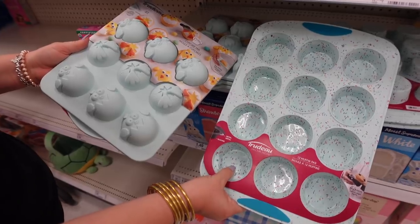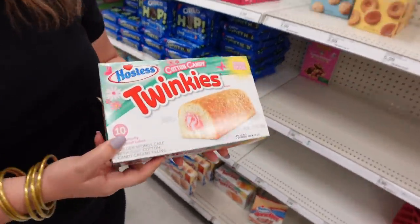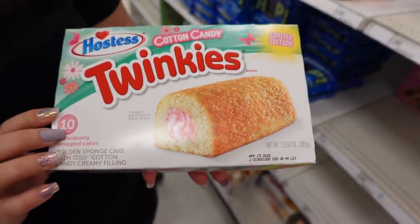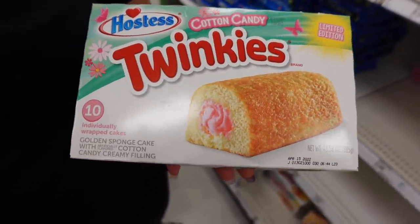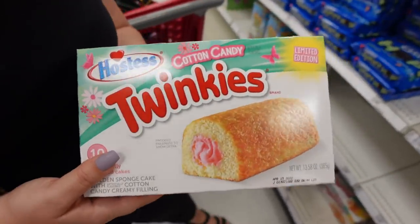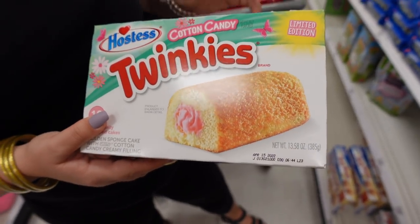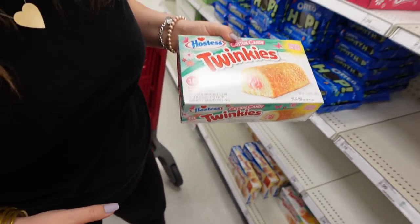We're used to it — it's the theme park world. These little silicone cooking trays with the sprinkle design are so cute. And I found something I actually want to try — cotton candy Twinkies! Have you ever seen those? The cream is pink, and it's flavored like cotton candy.